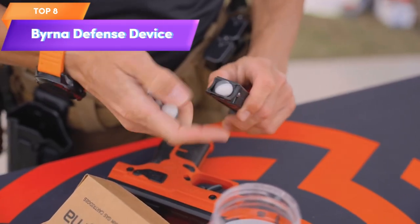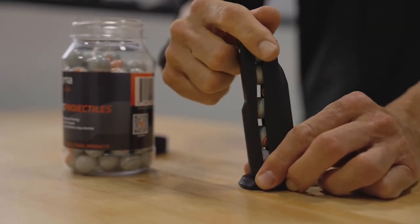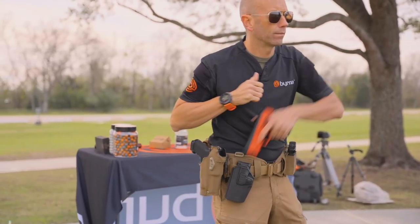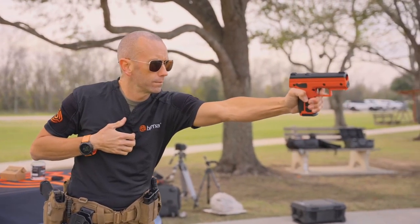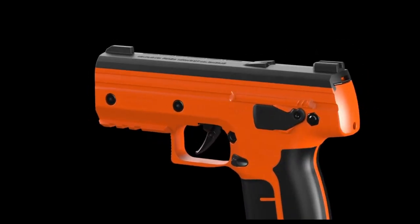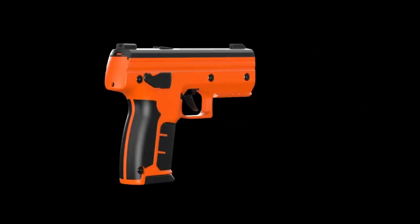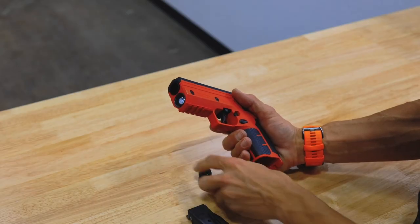Top 8 is a self-defense device that shoots non-lethal rounds using compressed air, providing a less lethal option for personal protection. It's easy to use, lightweight and portable, making it a practical and convenient option for personal safety. The launcher is designed for use in a variety of situations and can be loaded with a range of non-lethal rounds, including pepper balls and chemical irritants.